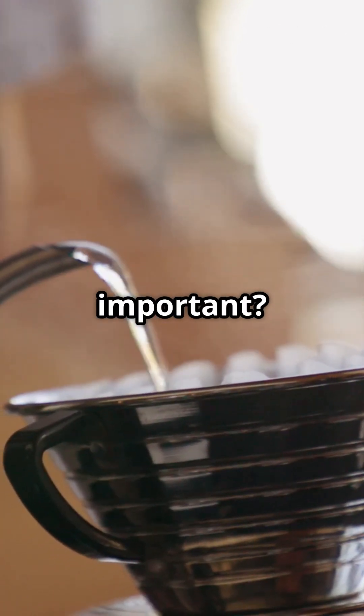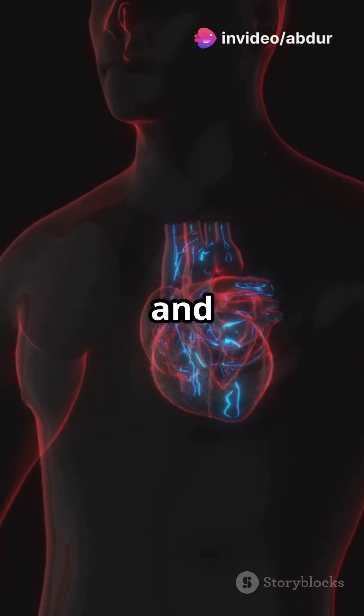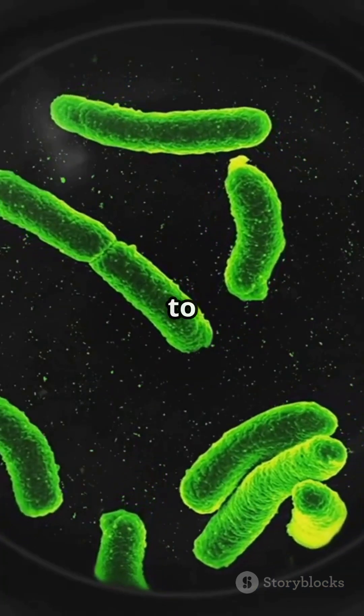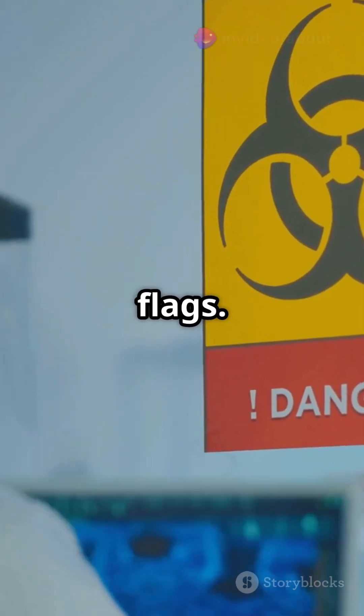Why is this important? Microplastics are now being linked to serious health concerns — found in arteries and possibly linked to heart attacks and strokes. Higher concentrations have been seen in the brains of people with dementia, and they might even make bacteria more resistant to antibiotics. While these studies are observational and not yet conclusive, they raise serious red flags.